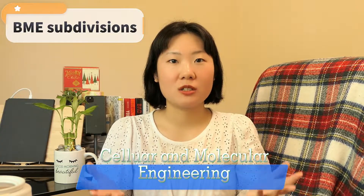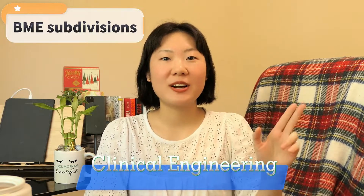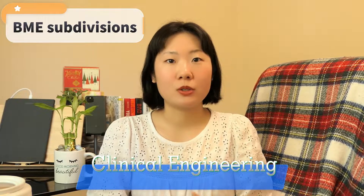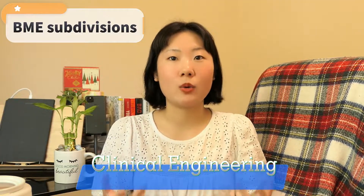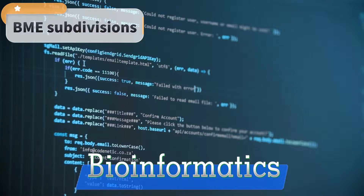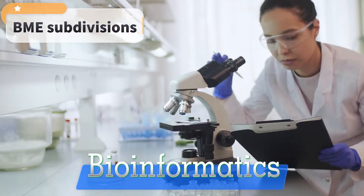The next one is cellular and molecular engineering, which focuses on the study of cells and their interactions with the environment, including techniques for tissue engineering and drug delivery. Then there is clinical engineering, which involves the application of engineering principles to healthcare technology management, including the design, selection, and maintenance of medical equipment and systems. Finally, bioinformatics involves the use of computer science and mathematical models to study biological systems and develop new treatments and therapies.